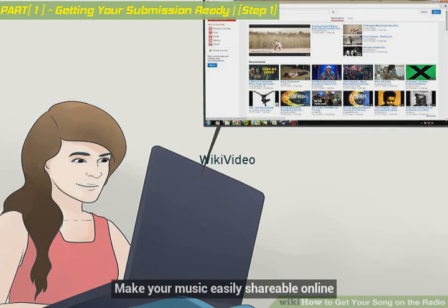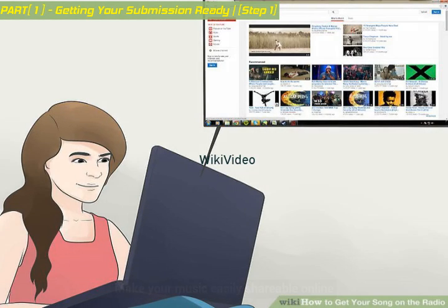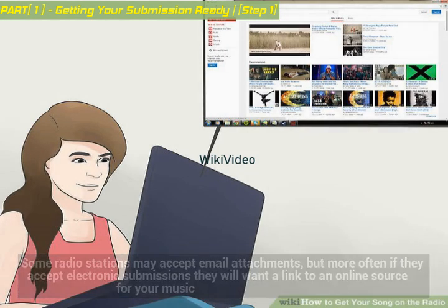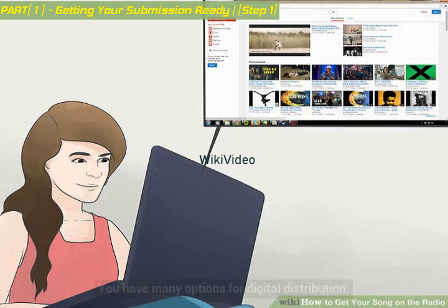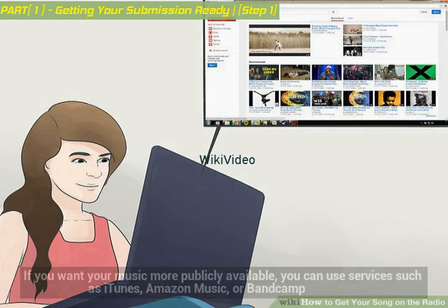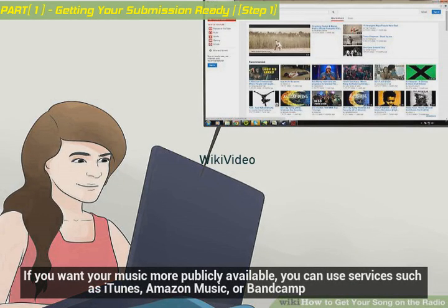Make your music easily shareable online. Some radio stations may accept email attachments, but more often if they accept electronic submissions they will want a link to an online source for your music. You have many options for digital distribution. If you want your music more publicly available, you can use services such as iTunes, Amazon Music, or Bandcamp.